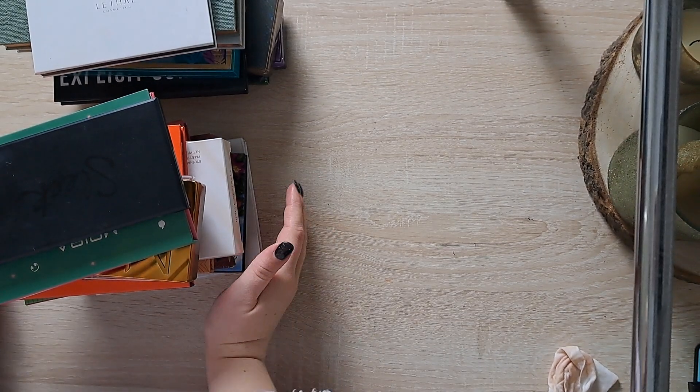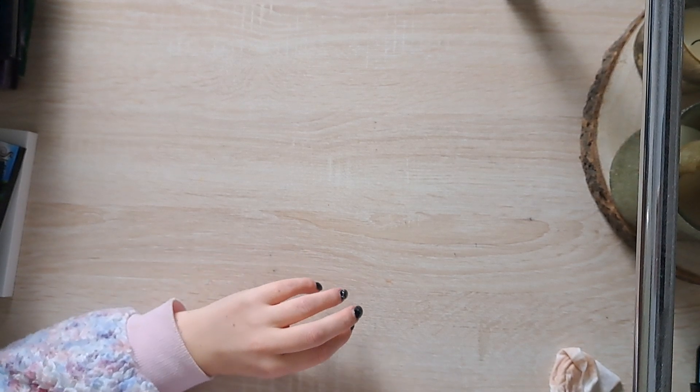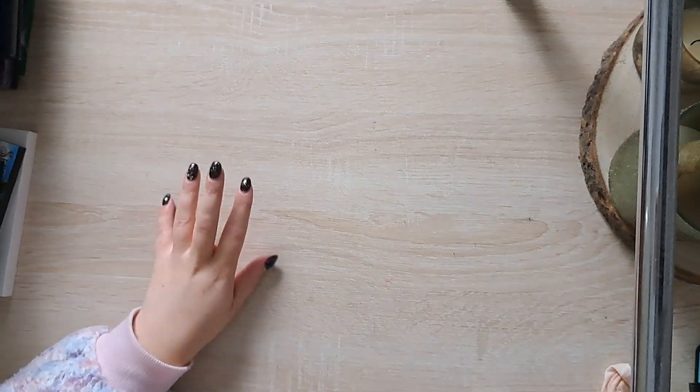Hello everyone and welcome back to part two of my palette declutter. In part one we decluttered all of my bigger palettes like 14 pans and up, and we decluttered the face palettes. So right now we're gonna declutter 12 shades and everything under. Please come watch the other part if you haven't already and let's get into this.